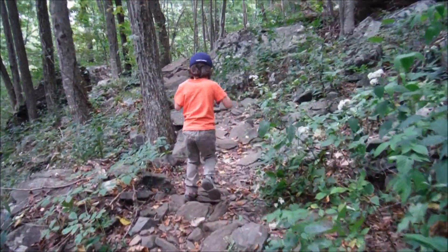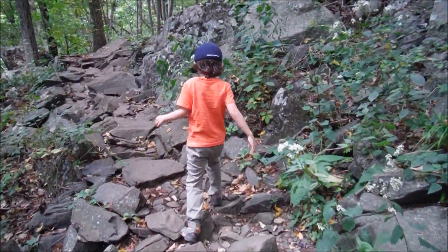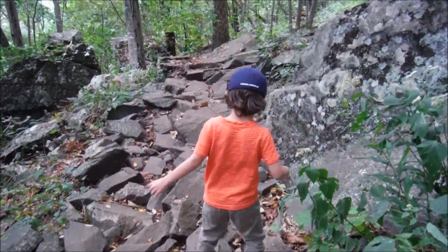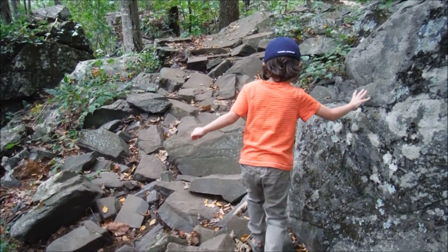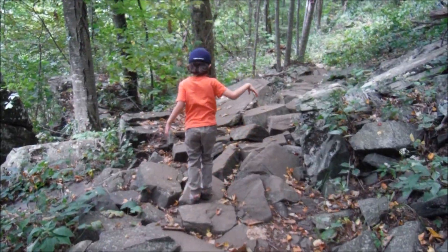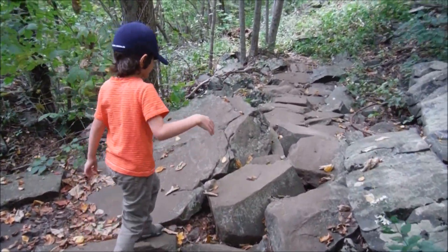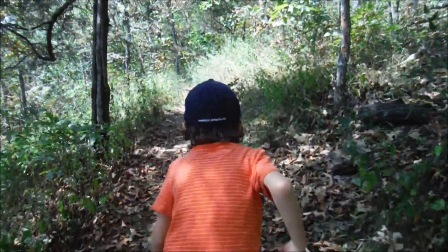Watch your step on those rocks, buddy. Be very careful on the rocks, they can move. Watch your step. You need help? No. You can do it? Yeah. There are lots of rocks — this is a very rocky trail. Follow me! I'm right behind you.